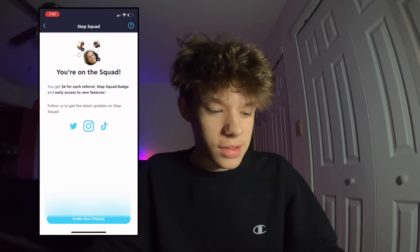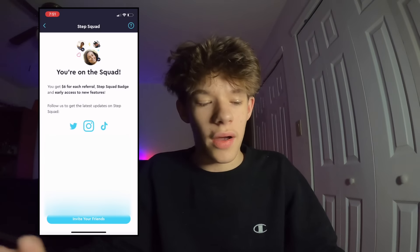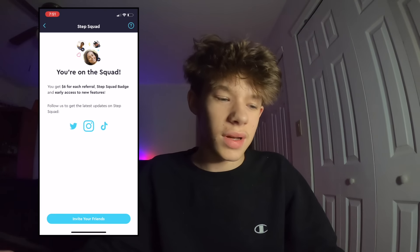So we're going to focus in this video on the $6 per each referral. This is really easy. You're going to invite your friends here and the links will pop up, and then just send your link to whoever it is, and if they sign up under your link, you will get $6.